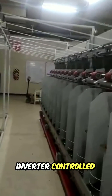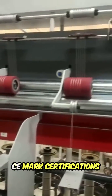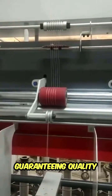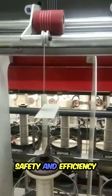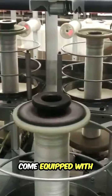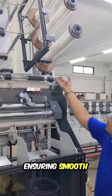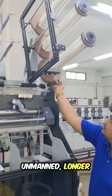Fully inverter-controlled drive ensures efficiency. Mira models come with ISO 9001 and CE mark certifications, guaranteeing quality and compliance. Safety and efficiency are paramount — that's why our machines come equipped with yarn-breaking sensors, traverse motion, and traveler jump sensors, ensuring smooth operations even during unmanned longer working hours.